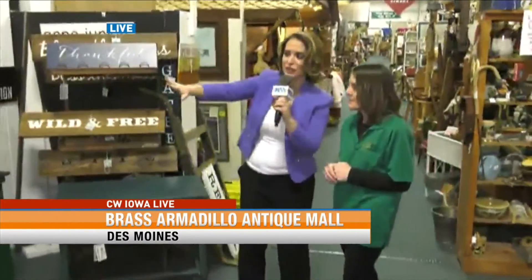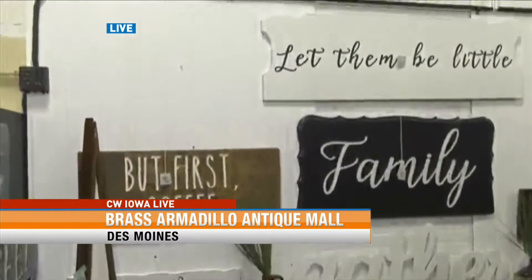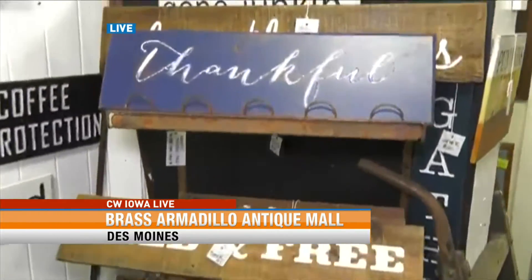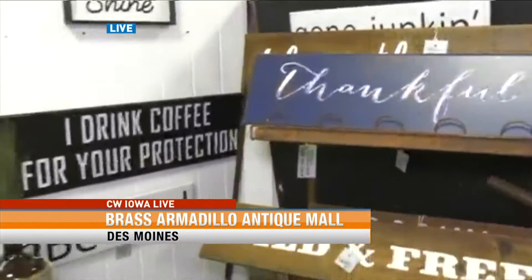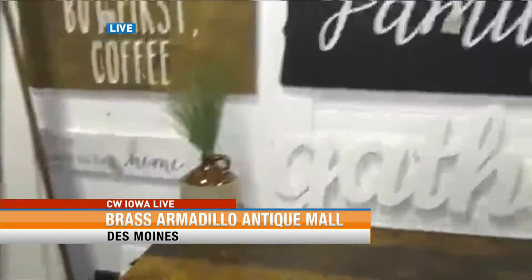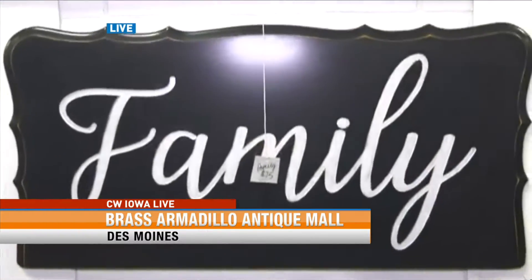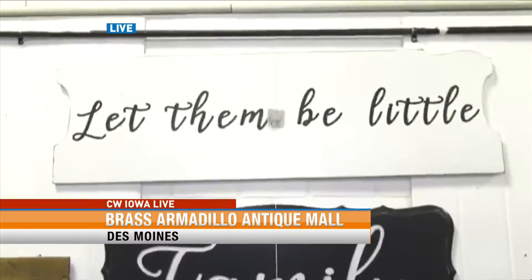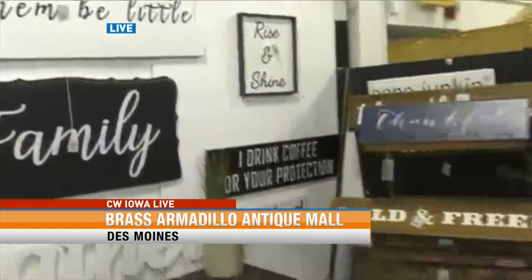Maybe something you didn't even realize they carry here at Brass Armadillo — making the old new again — are these incredible signs that are so popular right now. Signs are big; they're usually used as a focal point in the home. Vendor 797, Affected Interiors, out of Colfax, is a great couple who do a lot of work refurbishing and repurposing old pieces. The 'Family' sign on the back wall is made out of a table top; the piece above it that says 'Let Them Be Little' is a twin-size headboard that's been cut down. All these pieces are custom-made — not from a manufacturer or wholesaler — personally made by them in their factory in Colfax, so you can't find these anywhere else.